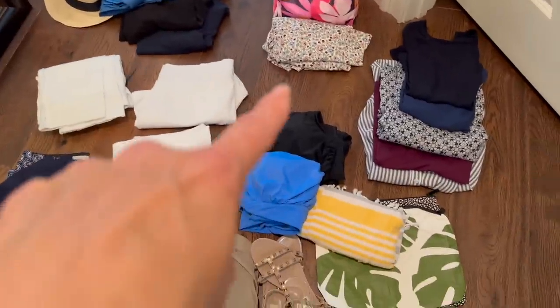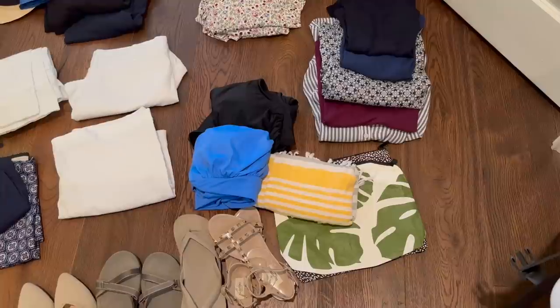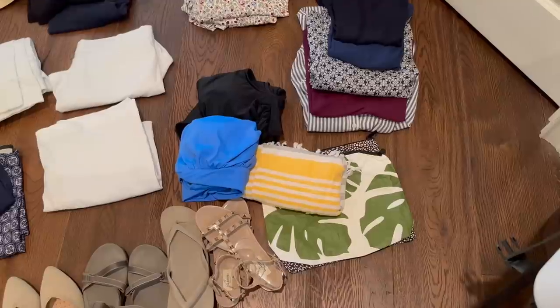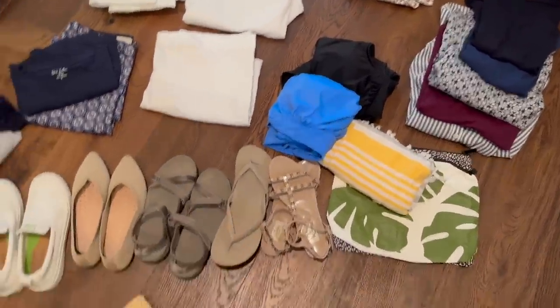I have two swimsuits and a Turkish towel I can easily take on the boat or to the beach. I also have two waterproof splash-proof pouches for the different boating and pool days — we have a beach day planned.